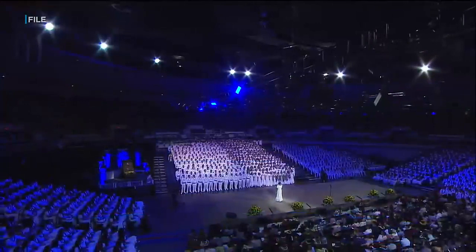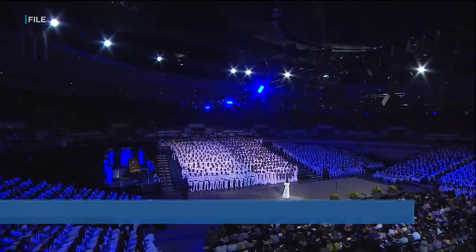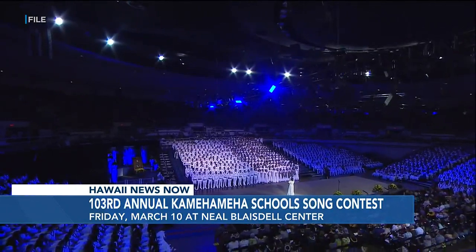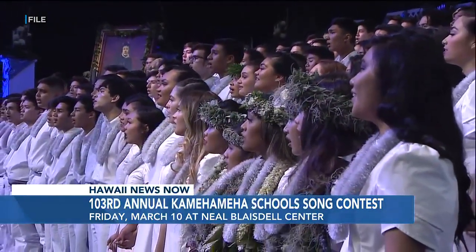The countdown is on — we are less than four days away. A time-honored tradition returns to the Blaisdell. You can watch the 103rd Annual Kamehameha School Song Contest this Friday night. The show will have a full audience and no pandemic restrictions. Watch it all live on K5 and streaming on our website, hawaiinewsnow.com.